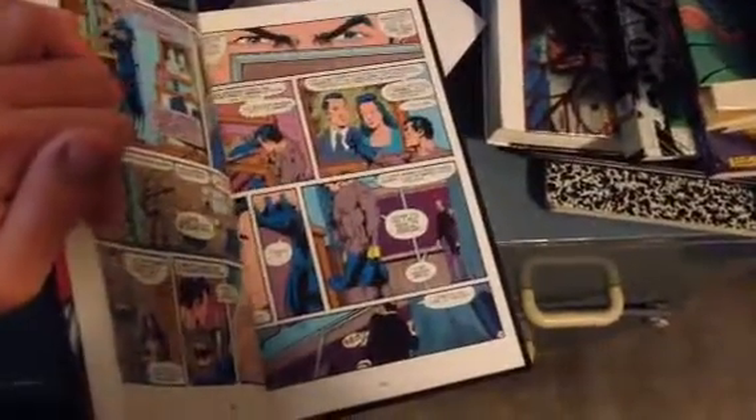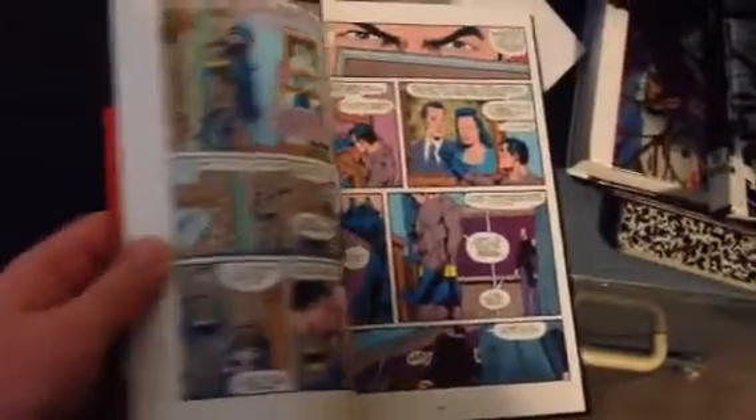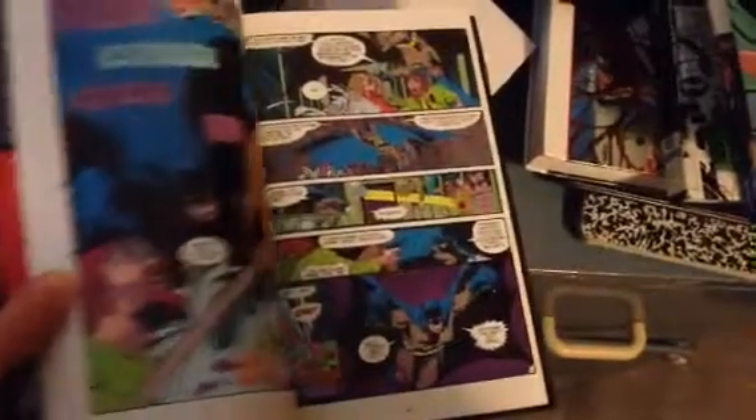Peek at that. Looks like it's a Marshall Rogers issue. Must be the Clayface story.